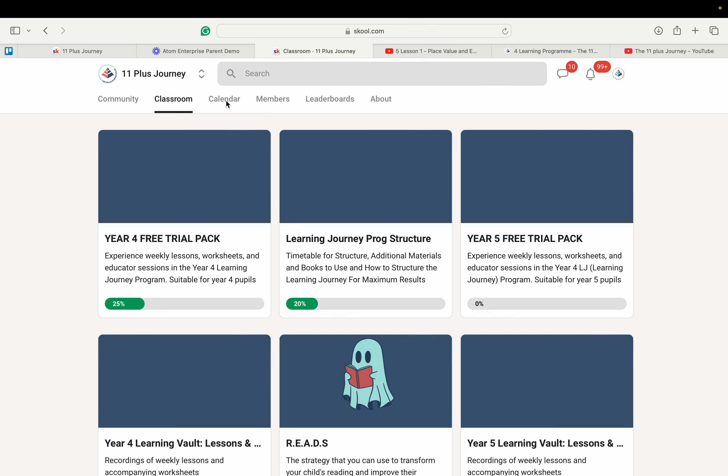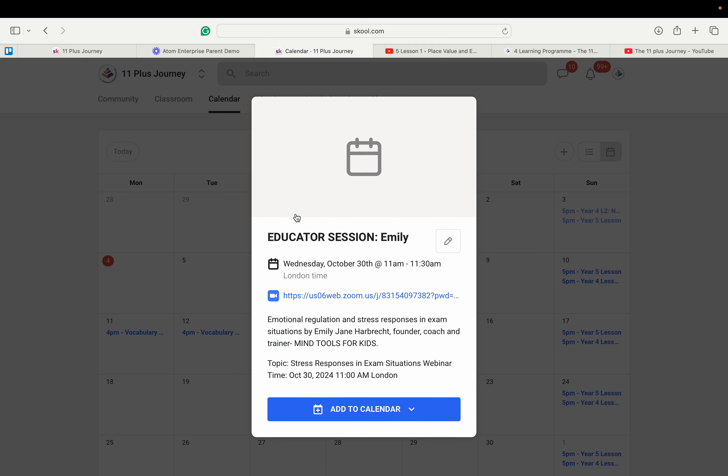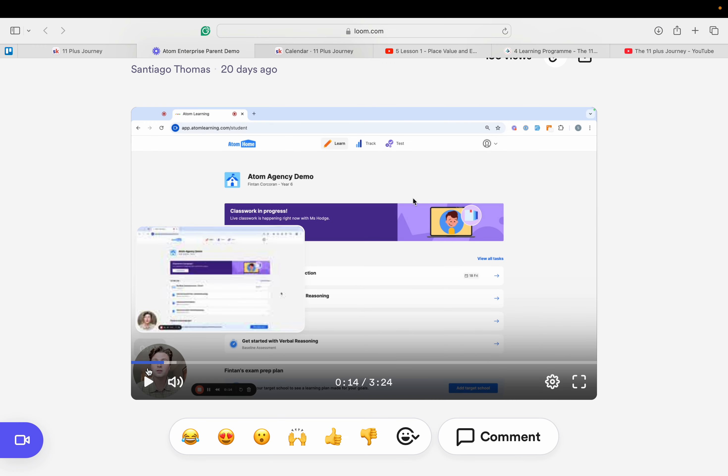The calendar shows all the live links to all the sessions that are happening, including the lessons, the educator sessions, and the challenges. Additional resources, including a video on accessing the Atom Learning platform, are provided to ensure smooth navigation and effective use of all program elements.